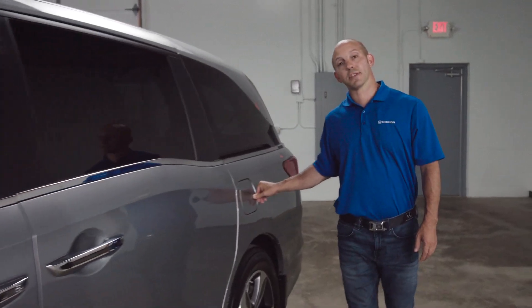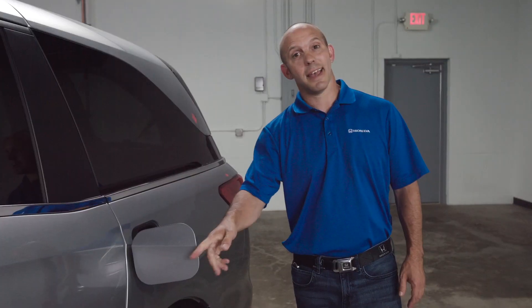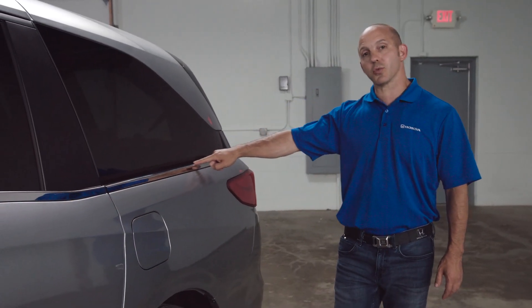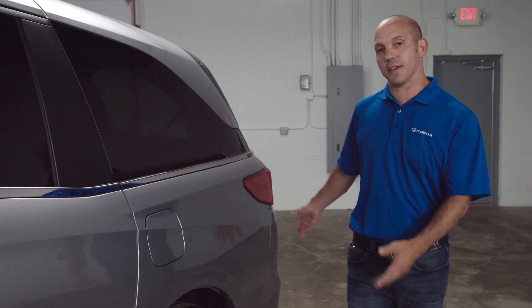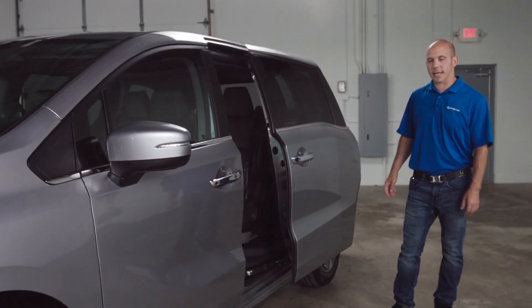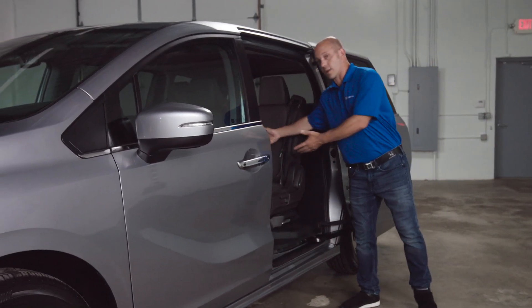Honda has also put a capless fuel filler, so you simply open up the door, put the nozzle in, and fill it right up with gas. I also really like how Honda hid the door track right underneath this window, really adding to the styling of the vehicle. To open up the door, you simply pull the door handle — the sliding door opens right up, allowing you plenty of room to load or unload items.